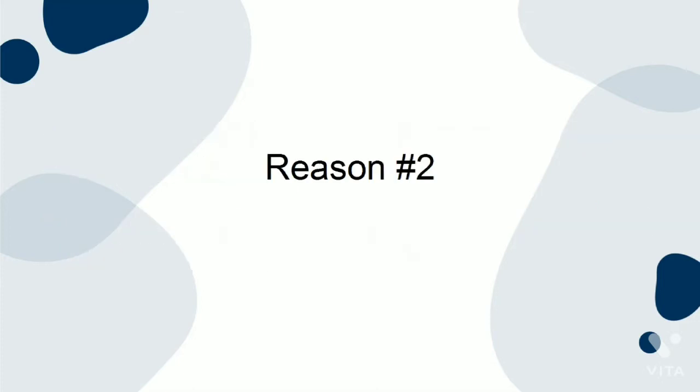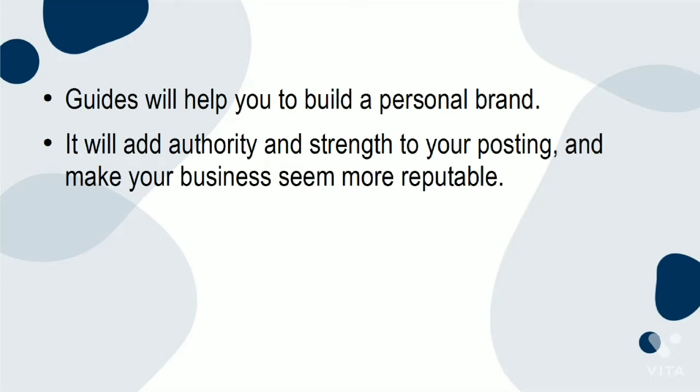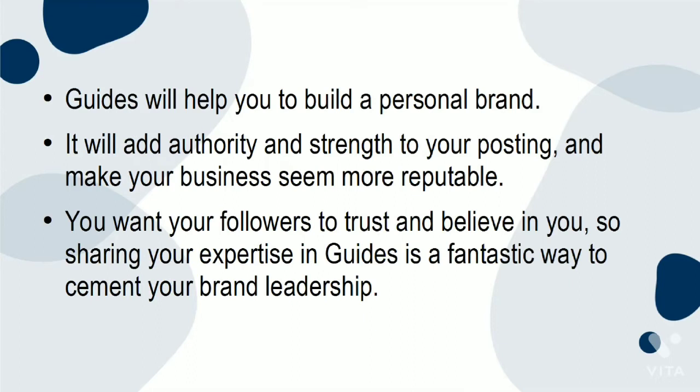Reason 2: Guides will help you to build a personal brand. It will add authority and strength to your posting and make your business seem more reputable. You want your followers to trust and believe in you, so sharing your expertise in Guides is a fantastic way to cement your brand leadership.